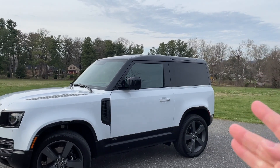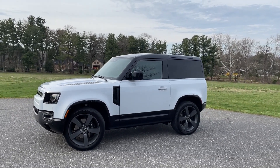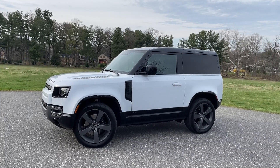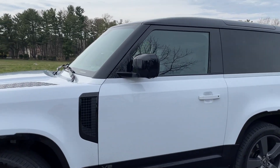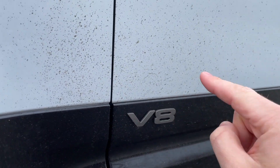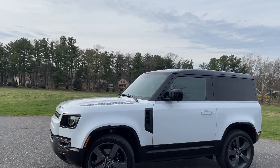You can also get it as the 110, which is the four-door. That makes it unique because there are really only two other SUVs that offer a two-door like this — that being the Jeep Wrangler and the Ford Bronco. The other special thing about this particular Defender is that we've got the V8 model, a special edition that just got added for the 2022 model year.